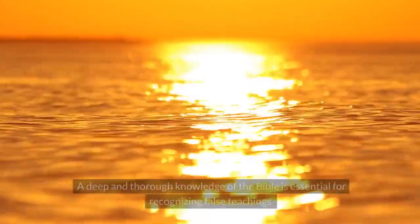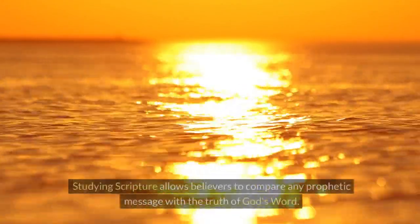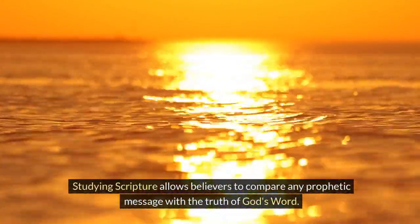1. Know the scriptures. A deep and thorough knowledge of the Bible is essential for recognizing false teachings. Studying scripture allows believers to compare any prophetic message with the truth of God's word.